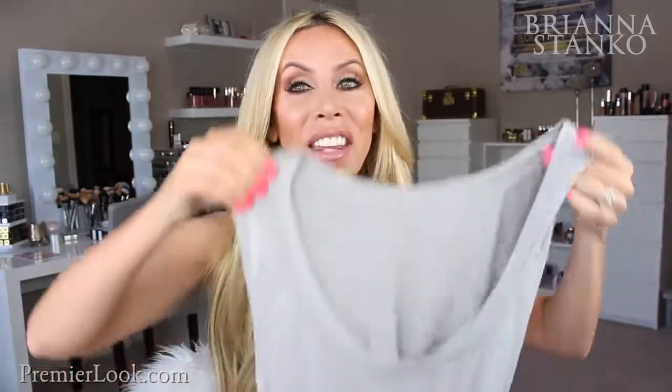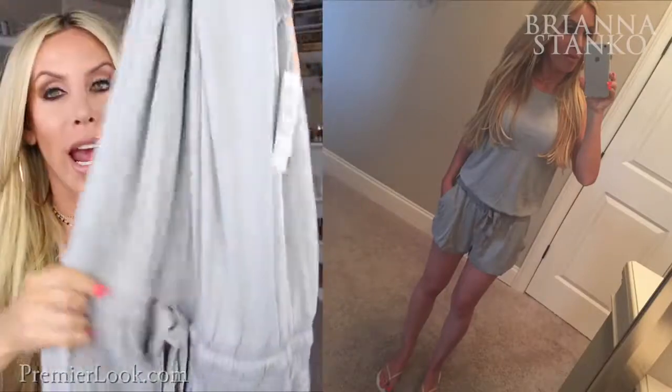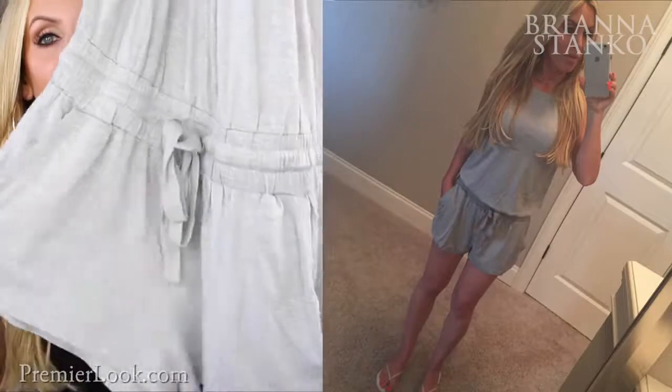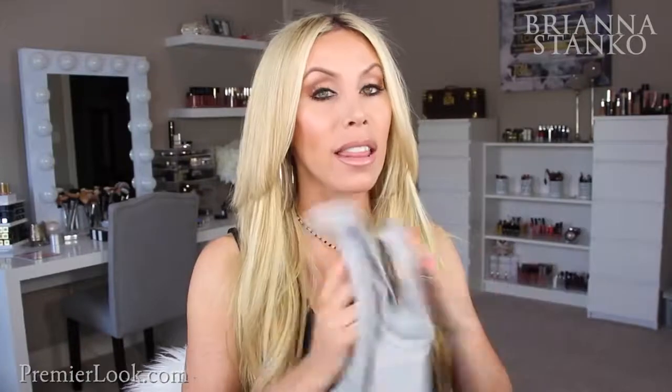If you want to feel like you're wearing your pajamas out in public, you need to get this — it is the softest romper ever. It's a gray tank style romper with a cinched tie around the waist, a pair of shorts, and pocket details on the side. This feels like you are wearing your pajamas. You can easily wear it with flip-flops or sneakers — so versatile, cute, and comfortable. I just love easy things to throw on. It's by the brand Stem, and if you're familiar with Stem, they always have the softest things.